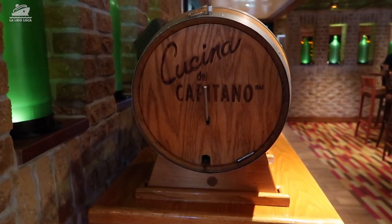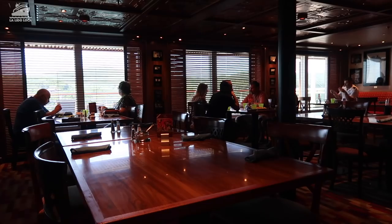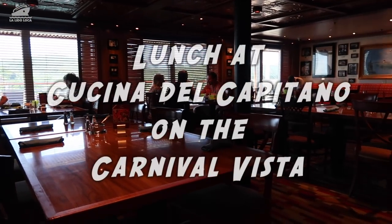Hey, what's up everybody? Tony with La Lida Loca. Welcome back to the YouTube channel. Today I want to share a quick video with you of our lunch at Cucina del Capitano.